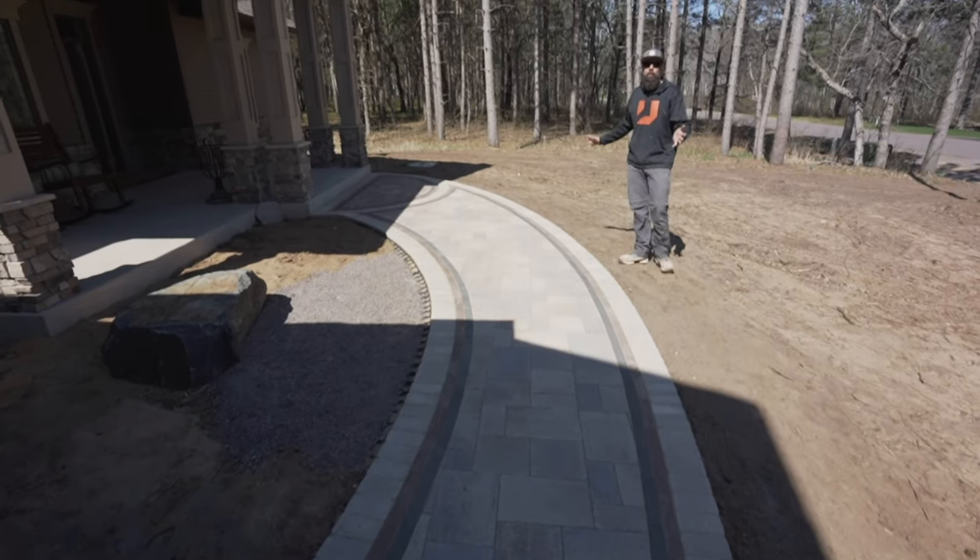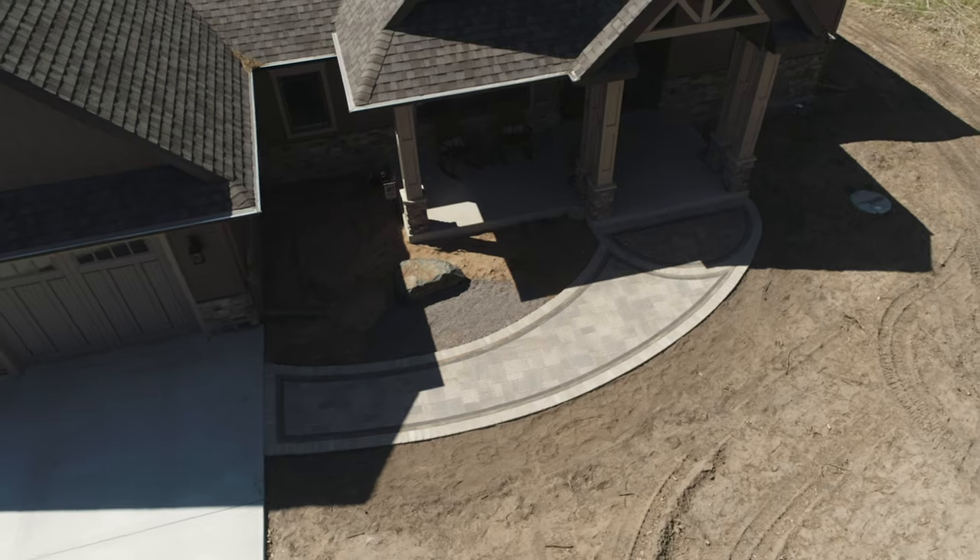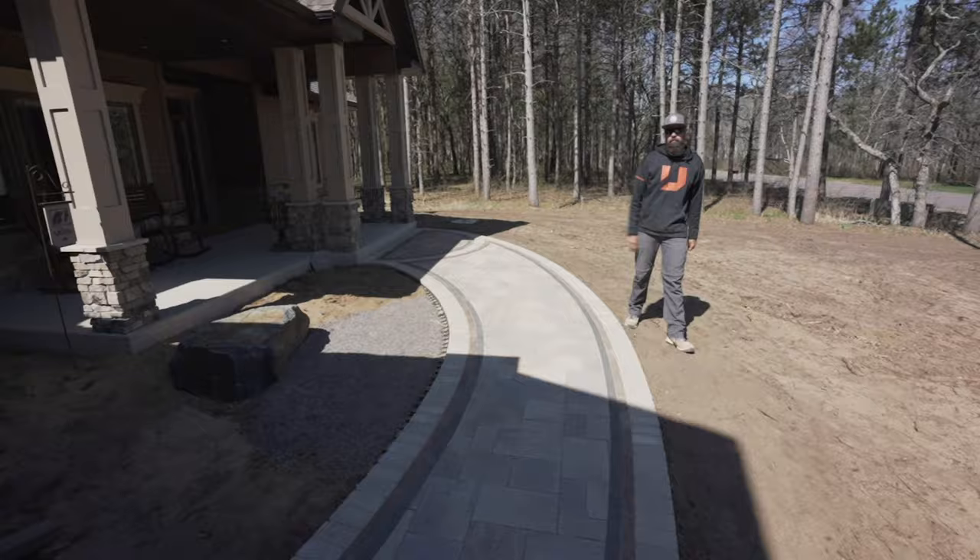We finished off this front walkway — a nice, distinctive entrance which is going to be surrounded by plants, landscape mulch, a little flagstone seating area, and a boulder bench.